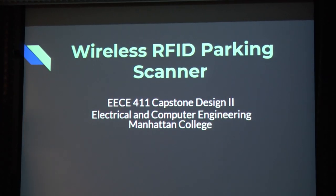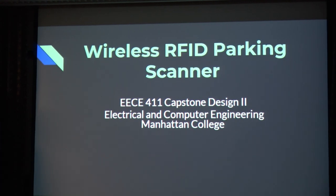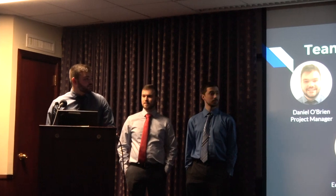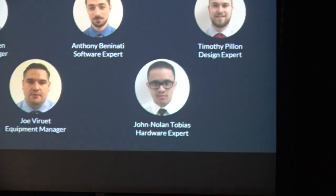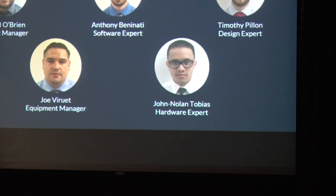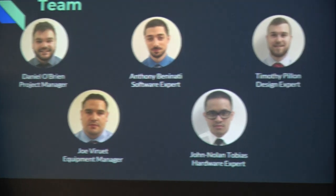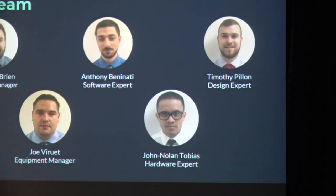Hello, me and my team undertook a wireless RFID parking system. To introduce ourselves: I'm Daniel, the product manager. I'm Anthony, the software expert. I'm Timothy, the design expert. I'm Joe Verouet, the manager. I'm John Owens, the bias and hardware expert.